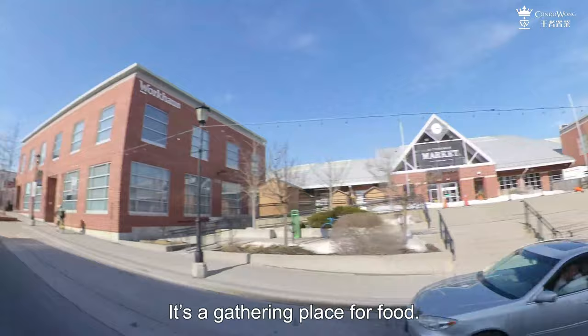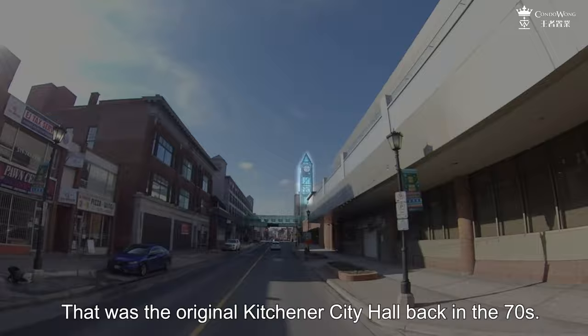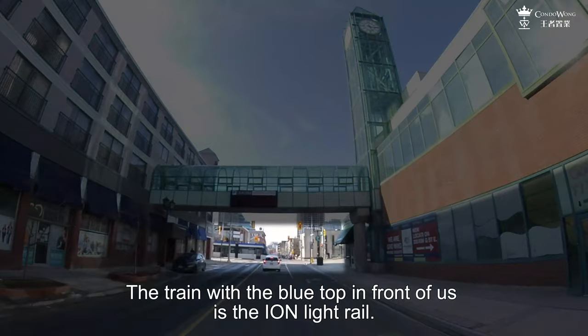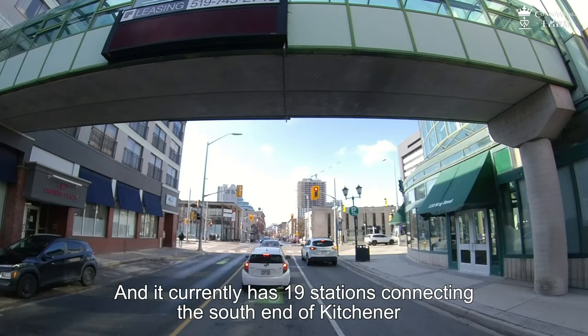It is a gathering place for food. See that glass clock tower in front of us? That was the original Kitchener City Hall back in the 70s — it is now the Market Square shopping centre. The train with the blue top in front of us is the Ion Light Rail. It just started operating on June 21st, 2019, and it currently has 19 stations connecting the south end of Kitchener to the north end of Waterloo.